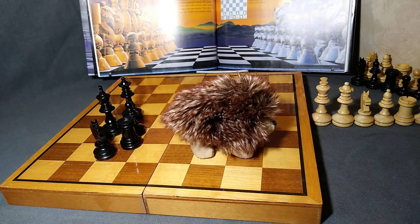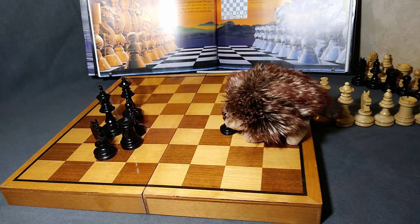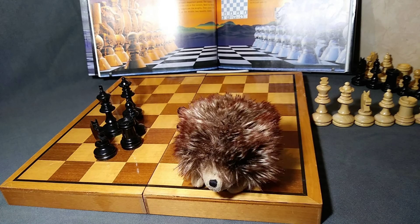The last piece is a pawn. You have the most of these. You have black and white pieces, and I'll tell you all about how they move next lesson. Bye guys!